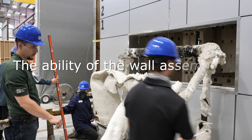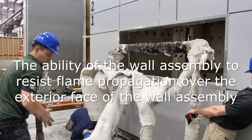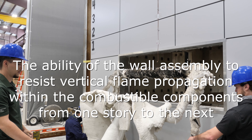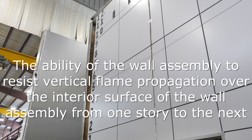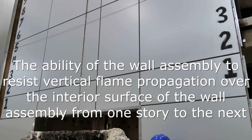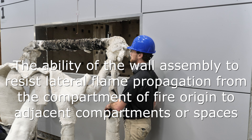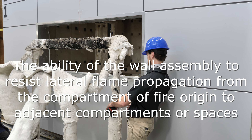The standard is used to evaluate fire propagation in the following manner: 1. The ability of the wall assembly to resist flame propagation over the exterior face of the wall assembly. 2. The ability of the wall assembly to resist vertical flame propagation within the combustible components from one story to the next. 3. The ability of the wall assembly to resist vertical flame propagation over the interior surface of the wall assembly from one story to the next. 4. The ability of the wall assembly to resist lateral flame propagation from the compartment of fire origin to adjacent compartments or spaces.